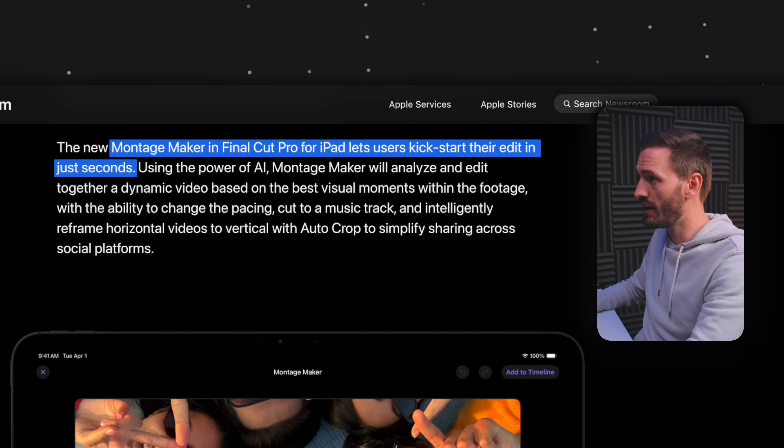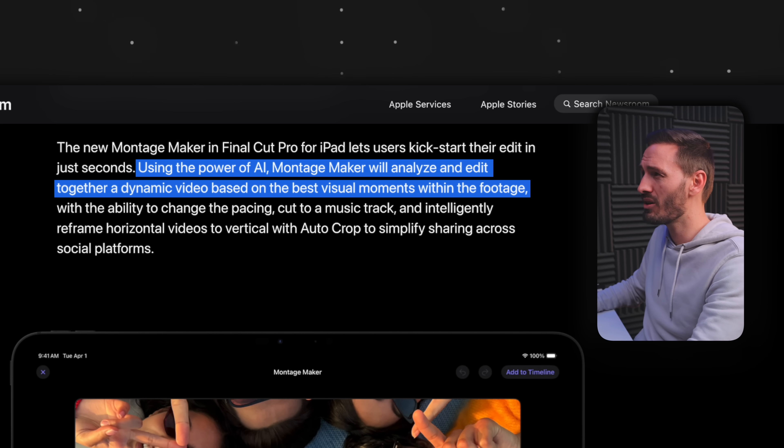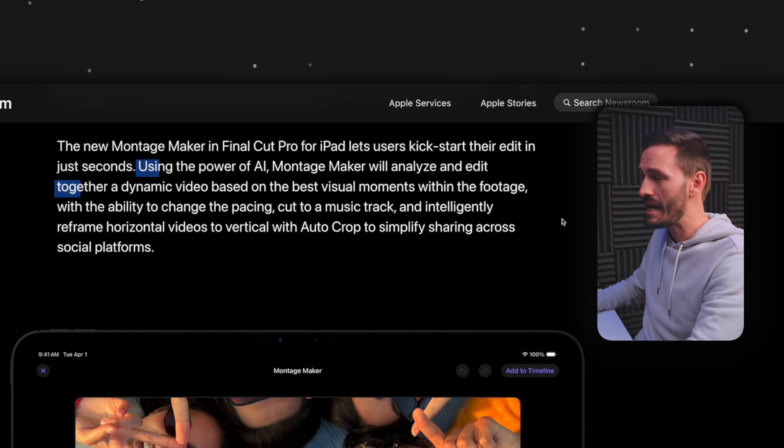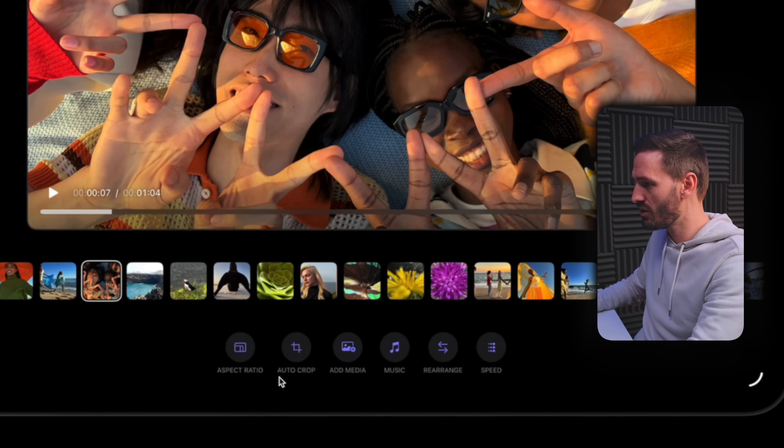All of these features will be available on the Mac and iPad versions of Final Cut Pro. However, the iPad is also getting an exclusive feature: Montage Maker. Apple's press release says the new Montage Maker in Final Cut Pro for iPad lets users kickstart their edit in just seconds. Using the power of AI, Montage Maker will analyze and edit together a dynamic video based on the best visual moments within the footage. You can adjust the aspect ratio, auto crop to select the subject, adjust the media, music, rearrange clips, and adjust the speed. I could see myself using this for quick social media edits or editing on the go.